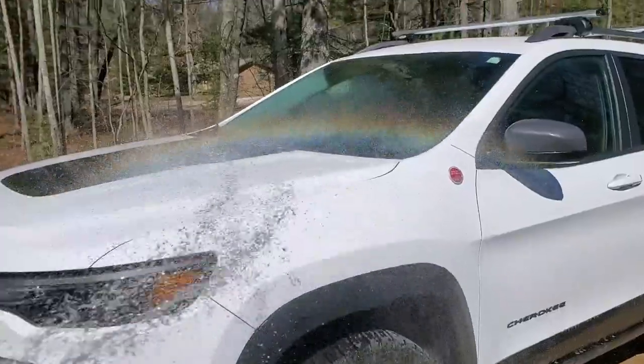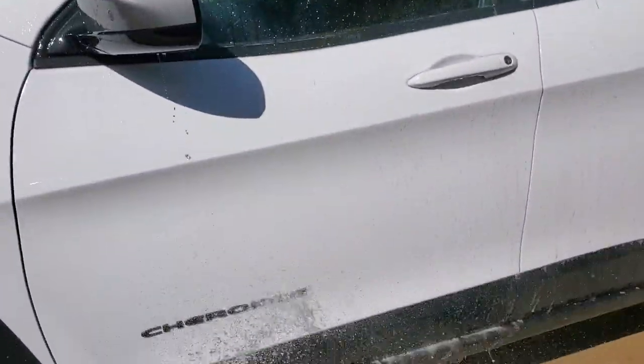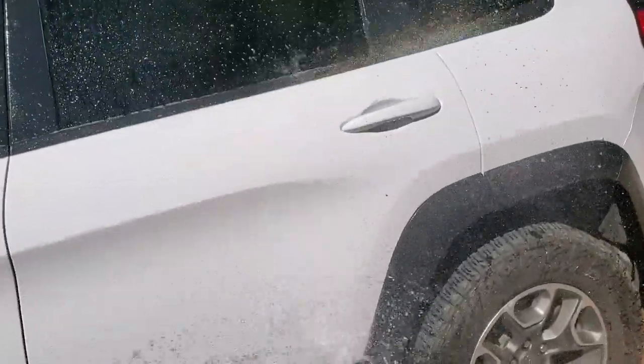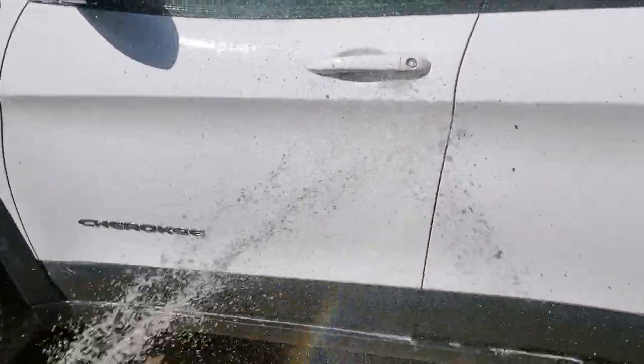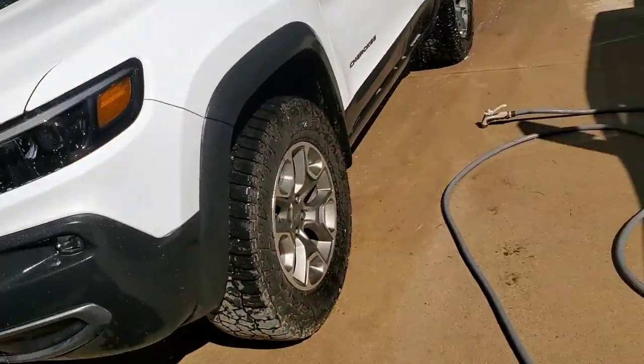Rinse it all off — you can see it coming right off. Then wipe with a microfiber cloth, hit any remaining spots again if needed, and you're done. Don't let it dry on there. It cleans all those spots off and makes washing much easier. Quick tip to keep your vehicle looking clean. Thanks for watching — talk to you later.